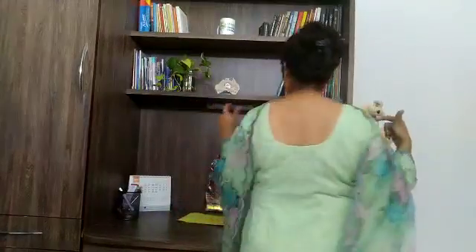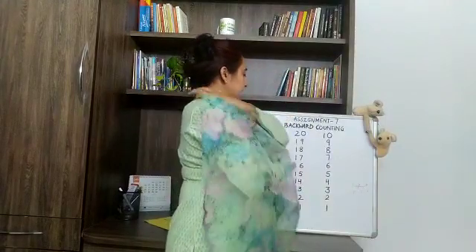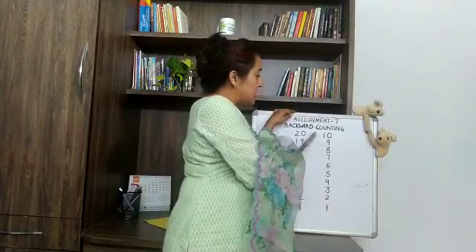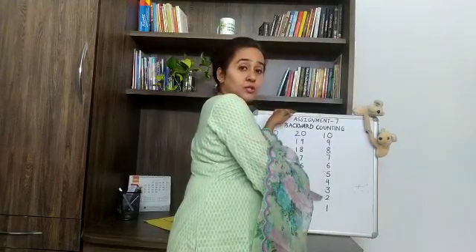As of till now, you have counted numbers forward. Now we will use forward and backward when we count numbers. I will show you. Please see on the board now. As you can see, we will start reading from here. 20, 19, 18, 17, 16, 15, 14, 13, 12, 11, 10, 9, 8, 7, 6, 5, 4, 3, 2, 1.